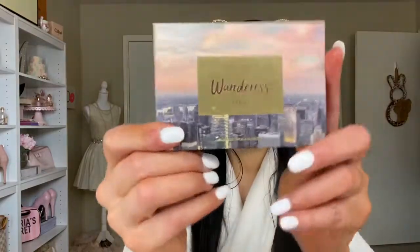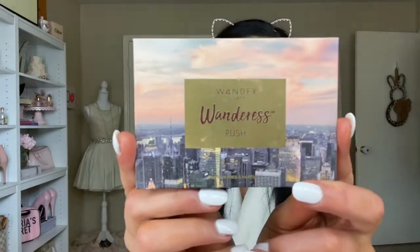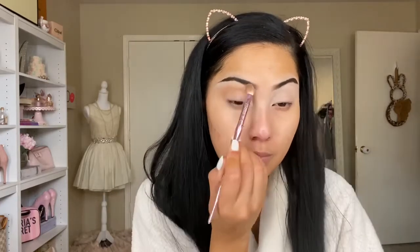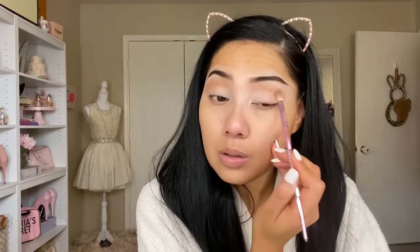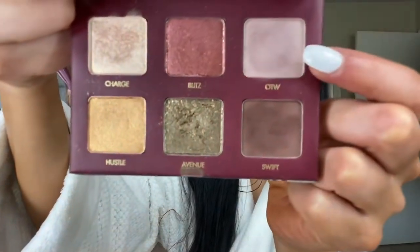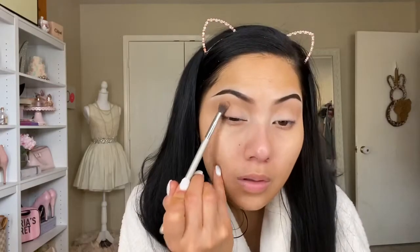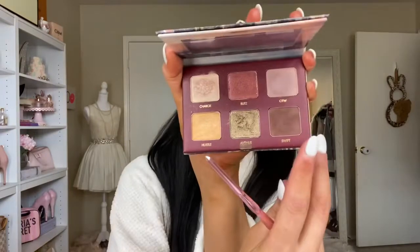The eyeshadow palette I'm going in with today is the Wondrous Rush palette by Wander Beauty. There's not really a transition shade in this palette, so I'm going in with my Too Faced Chocolate Soleil bronzer and placing that in my crease. Going into the palette now with the shade OTW, placing that right over the transition shade.